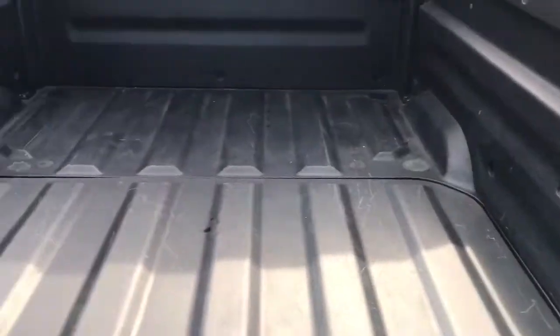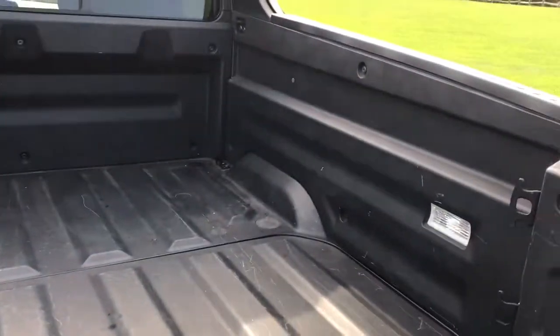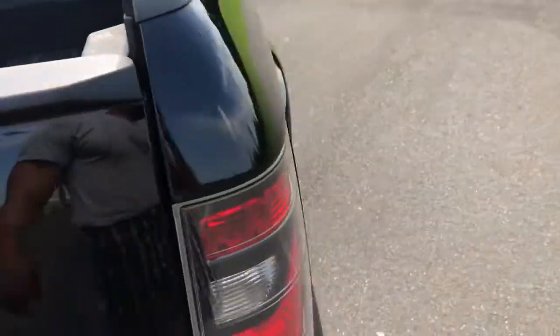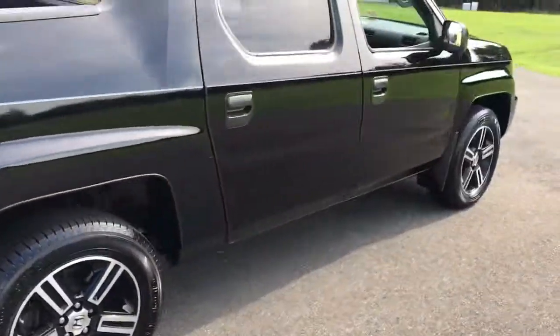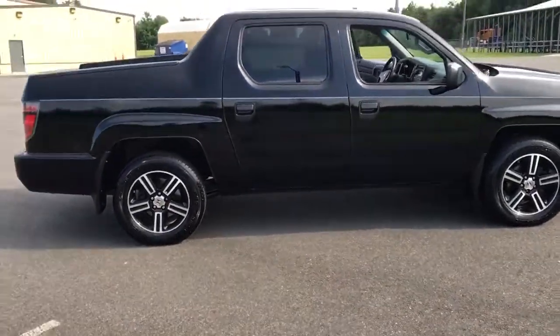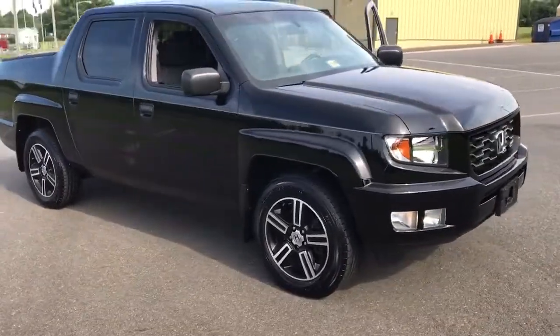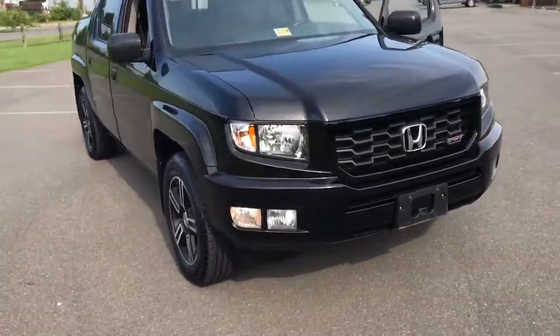It's made out of a hard sturdy composite bed — super durable. I've had a few of these and I've dropped heavy stuff in here: dirt bikes, four-wheelers, you name it. She's clean, runs and drives perfect, ice-cold AC. 2013 Honda Ridgeline Sport with daytime running lights.